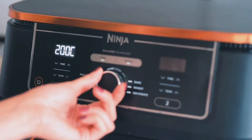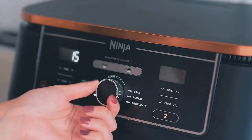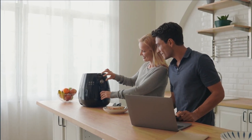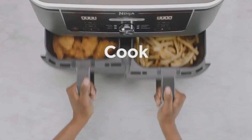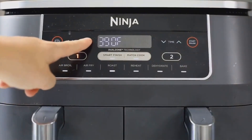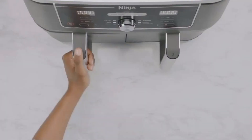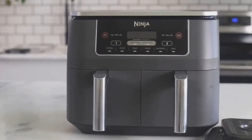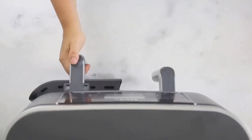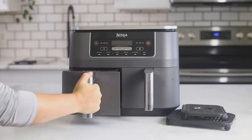Its dual-zone technology allows precise control of cooking temperatures and times in each basket, giving you culinary flexibility like never before. The Ninja Foodi 6-in-1 XL 2-Basket Air Fryer offers six cooking functions: Air Fry for guilt-free crispy results with up to 75% less fat; Air Broil for perfectly charred meats and veggies; Roast for succulent roasts; Reheat to revive leftovers; Dehydrate for healthy snacks like dried fruits and vegetable chips; and dual-zone technology to cook two different dishes simultaneously. With its intuitive controls, generous capacity, and user-friendly interface, it makes cooking a breeze for anyone and saves time for the whole family.